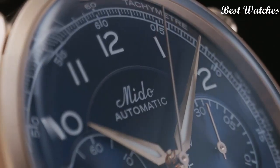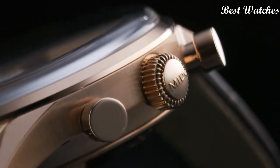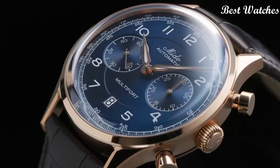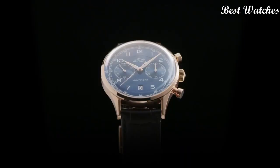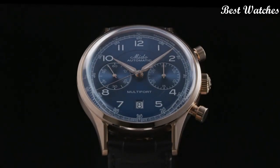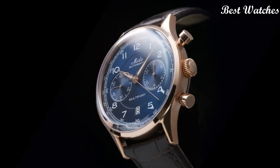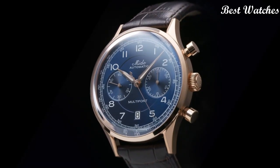Stainless steel with rose gold PVD coating. Thickness: 15.2mm. Case length: 42mm. Functions: date, chronograph, small second. Movement: Mido automatic. Water resistance: 50m.